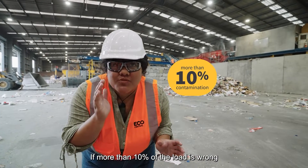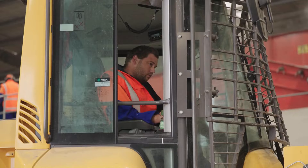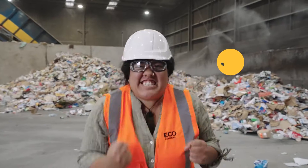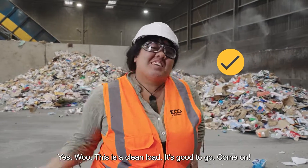At the Northern sorting centre, if the load is wrong, the entire load goes to landfill. But this is a clean load — it's good to go!